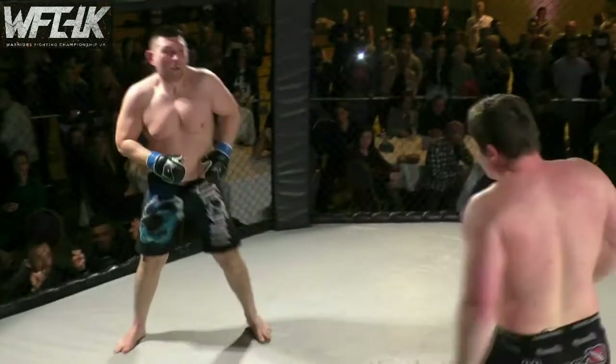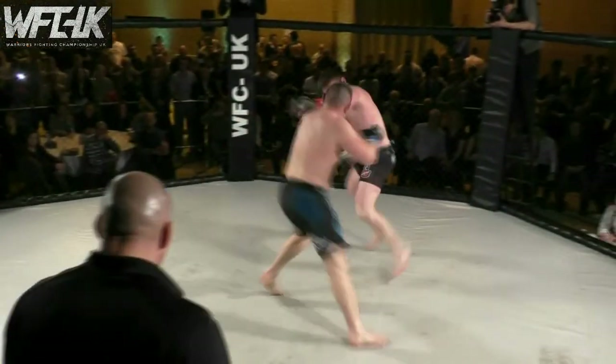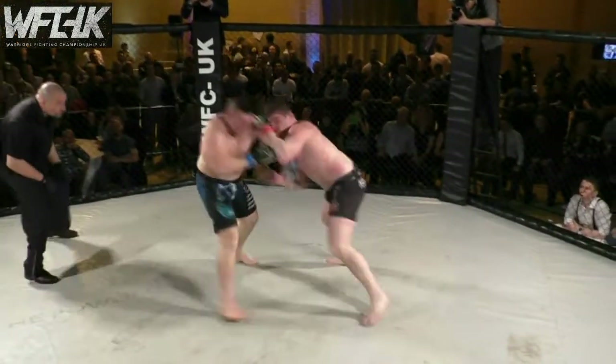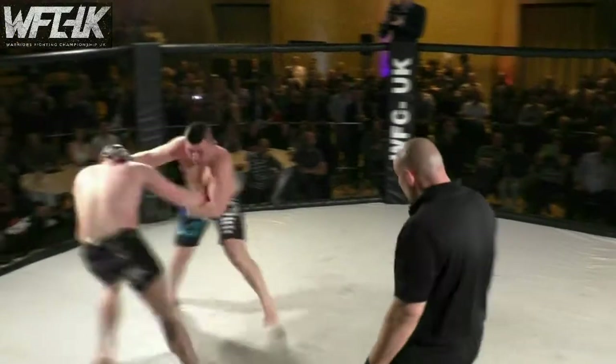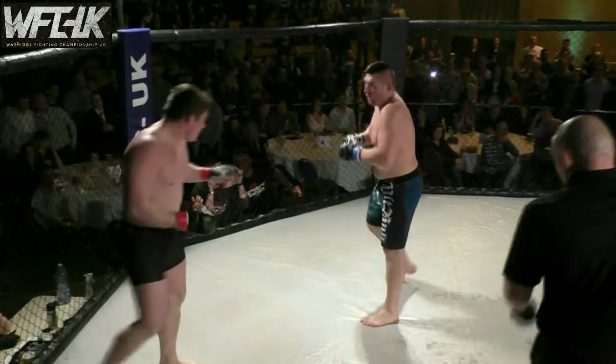Oh, big uppercut there. Both guys breathing very heavy. Lajczak with a nice leg kick. These guys are throwing. Big uppercut from Bentley — Bentley looking for that uppercut. This is big, a lot of huge shots going in. That uppercut is money. Nearly broke the cage when he fell back on it there, Scott Bentley.